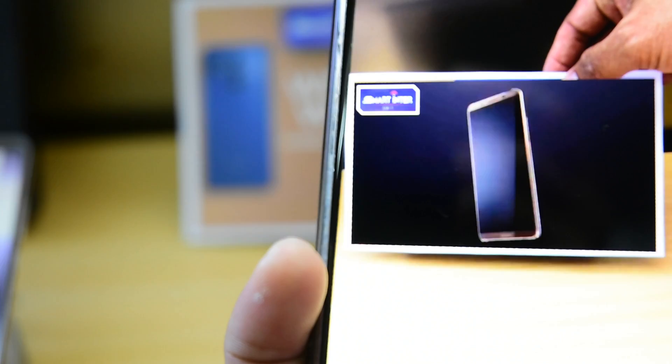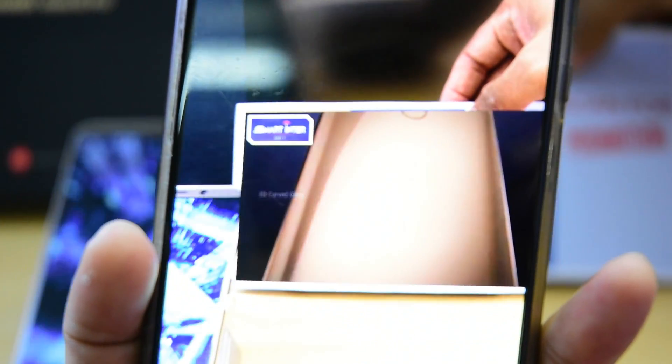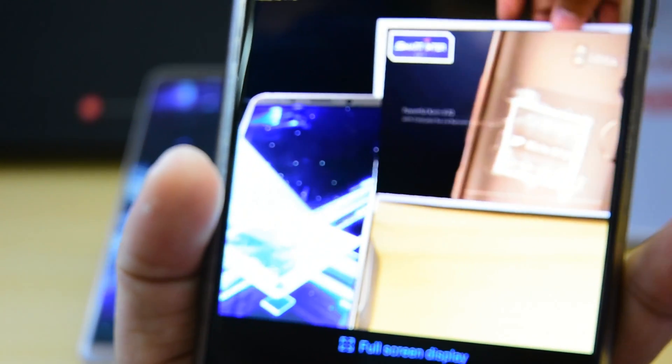This is the promotion video for Huawei Mate 10 Pro — a very nice phone. This one is from Smart Inter, a Smart Retail promotion video.